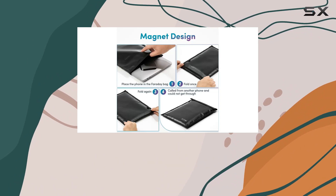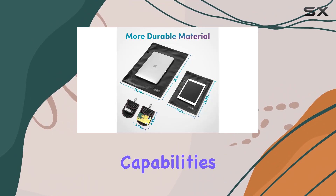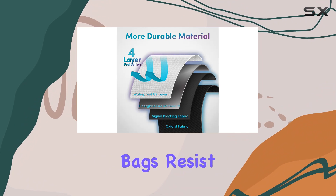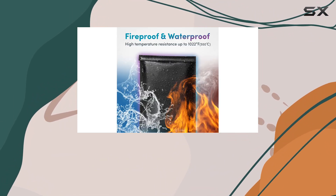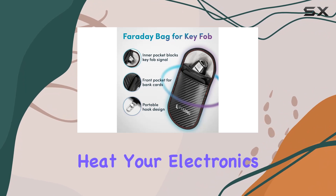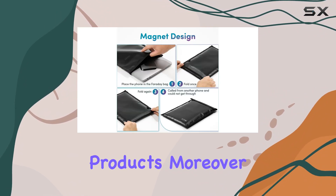A standout feature of these bags is their fireproof and waterproof capabilities. Constructed with a UV protective layer and fiberglass fire-retardant materials, these bags resist high temperatures up to 1022 degrees Fahrenheit, or 550 degrees Celsius. Whether you're caught in a rainstorm or near high heat, your electronics and documents are safe — a feature not commonly found in other RFID-blocking products.